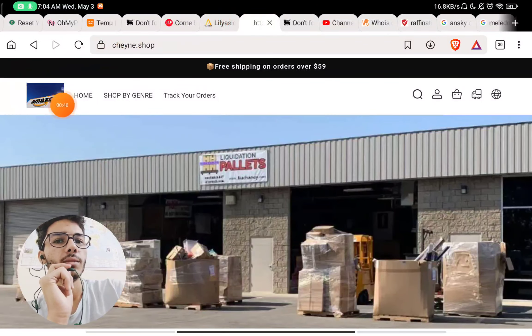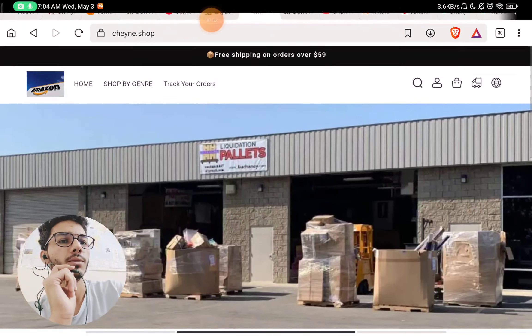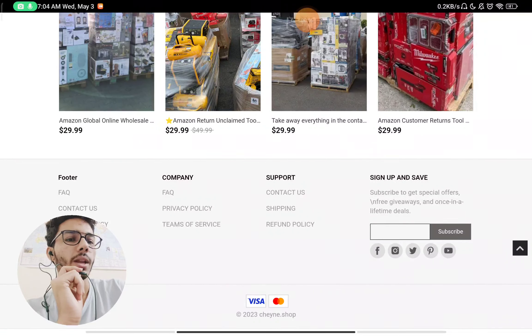You will also see they have used the Amazon logo, and they are using liquidation pallets — just random things from the internet. That is also a huge red flag about them.